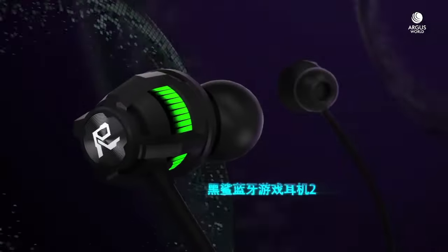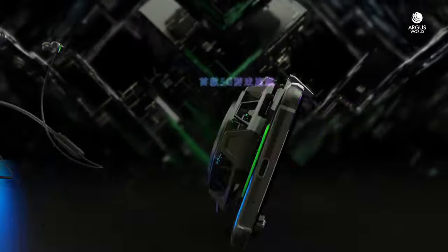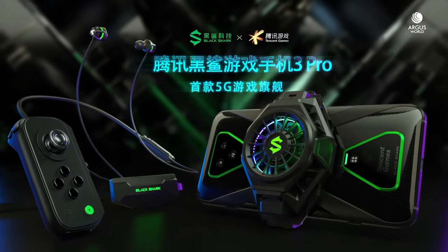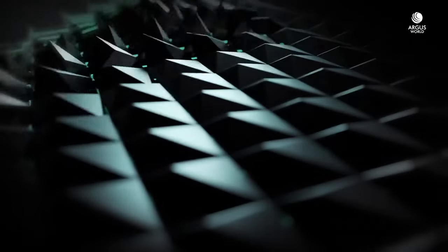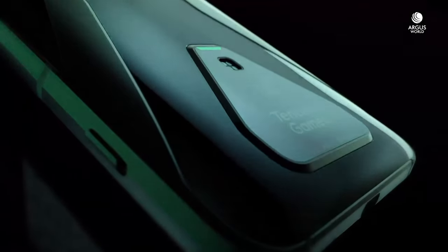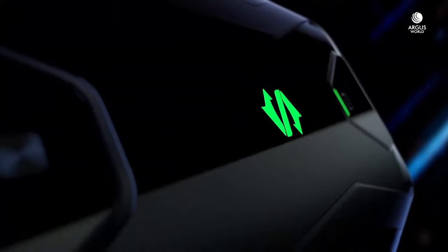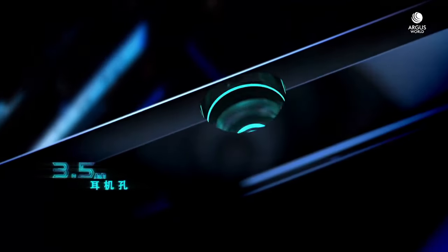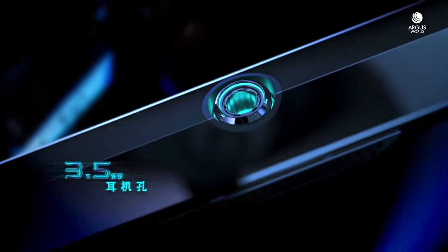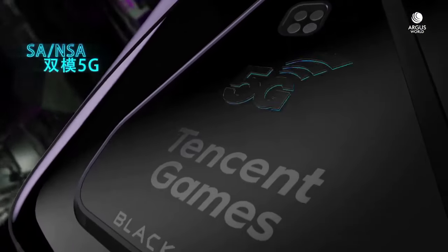The 6.67-inch Samsung AMOLED display with 1440 resolution at a stunning 144Hz refresh rate delivers incredibly sharp visuals, vibrant colors, and buttery-smooth animations. The physical pop-up shoulder buttons provide a tactile advantage, giving you precise control during intense gaming sessions. The innovative magnetic pop-up cooling system ensures your device stays cool even during extended gaming marathons.